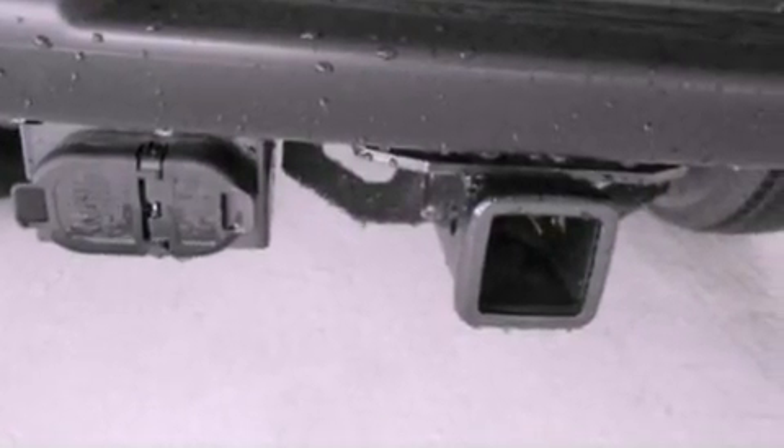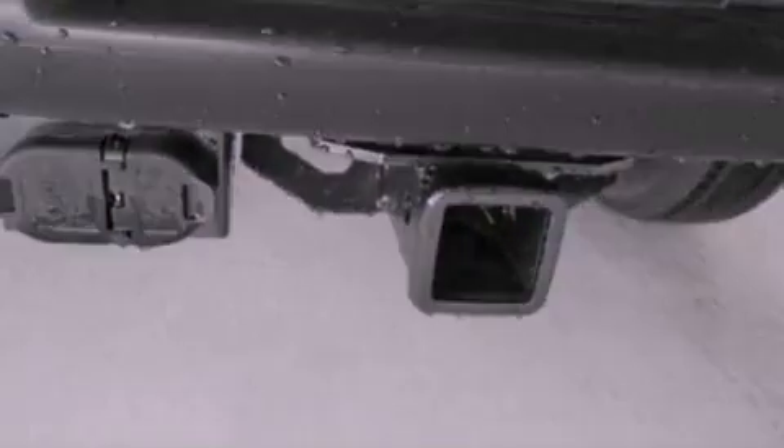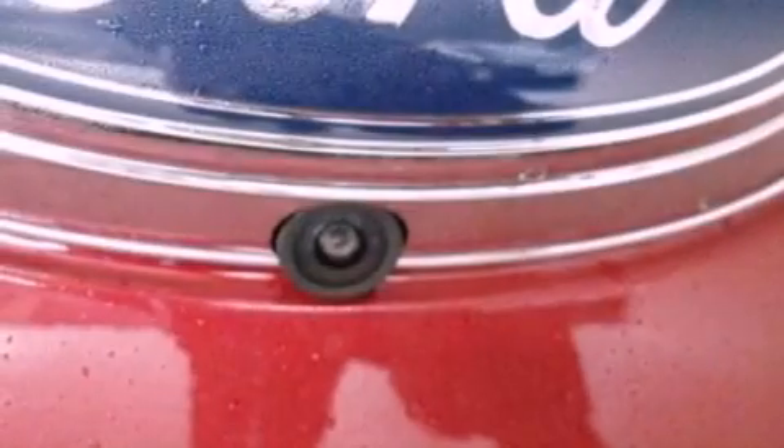An anti-lock braking system, side impact airbags, air conditioning, and an auxiliary power outlet.